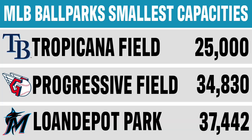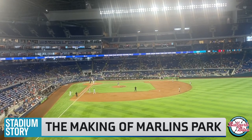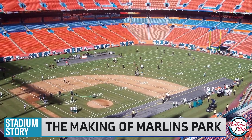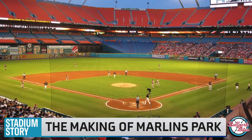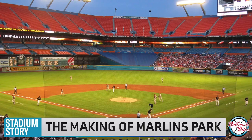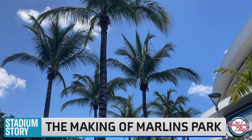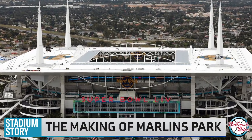Only behind the Rays' Tropicana Field and the Guardians' Progressive Field. The ballpark was built as a baseball-specific covered venue for the Marlins. The team was previously playing at today's Hard Rock Stadium, the home of the Miami Dolphins. While the field was designed for the possibility of baseball, the sight lines, Dolphins' branding, and Florida's tropical weather led to the need for a new facility. The Dolphins also intended to terminate the Marlins' lease in 2010.